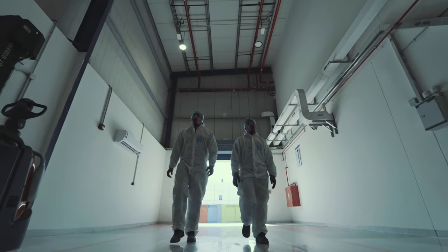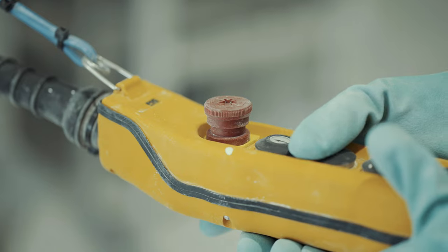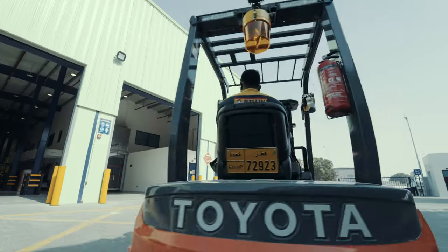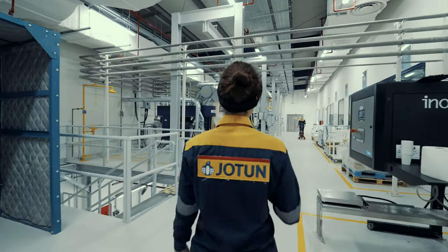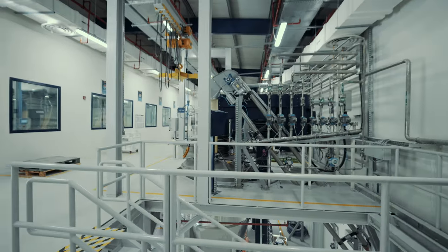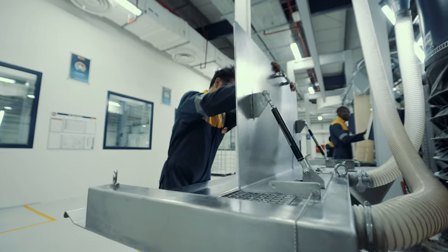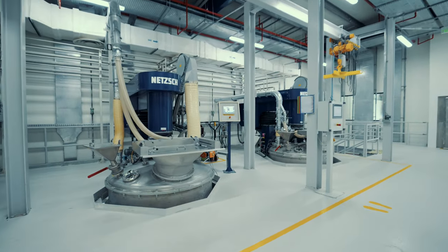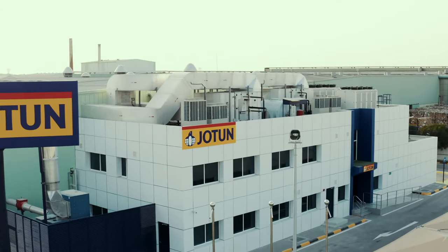Our new production unit here at Doha constitutes a fully air-conditioned paint processing and filling area. It features the latest technology energy-efficient mixers, filling lines which can cater to products from 1 litre to 20 litres, an automatic dispensing system for powder raw materials to keep the facility dust-free, a fully automated tank farm for bulk liquid raw materials, and a dispensing system for liquid additives. Keeping in mind the health of the operators, the factory is equipped with a dust and fume extraction system to maintain the area free of contaminated air and dust.